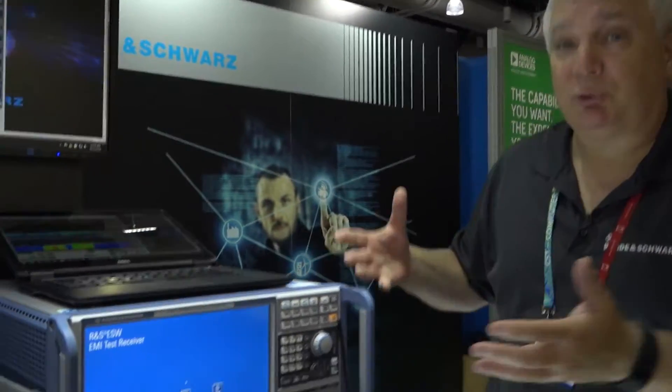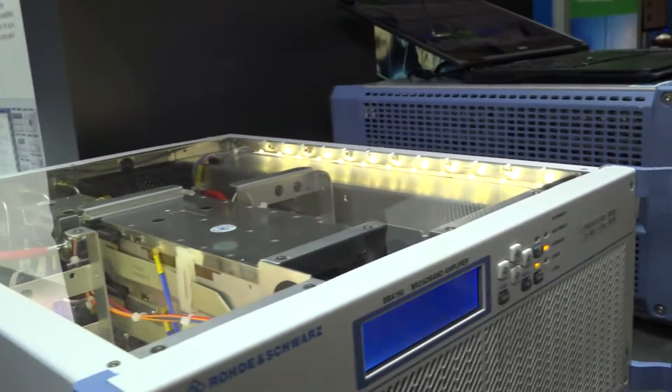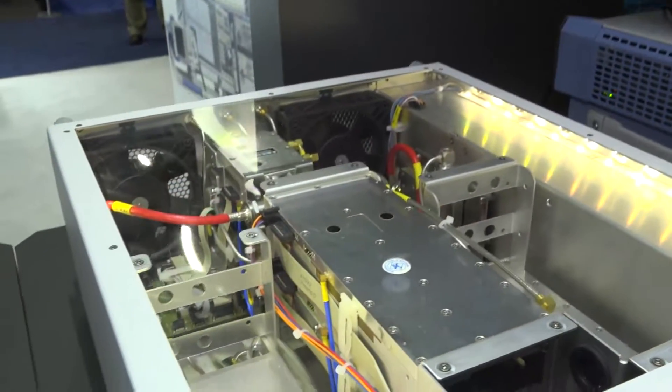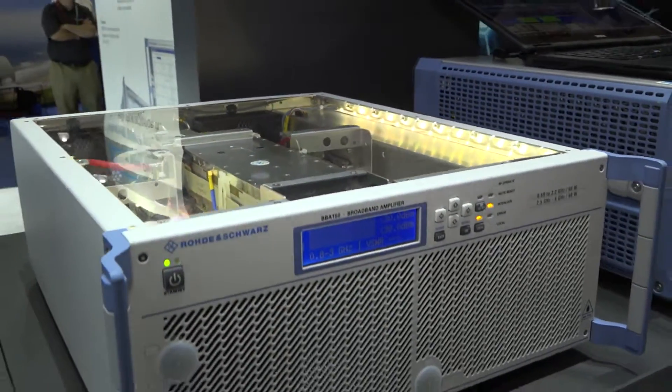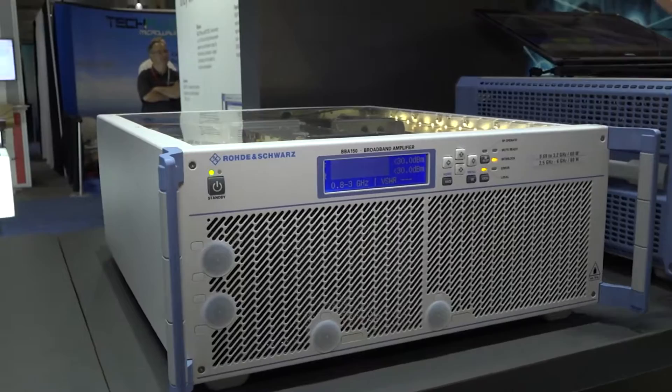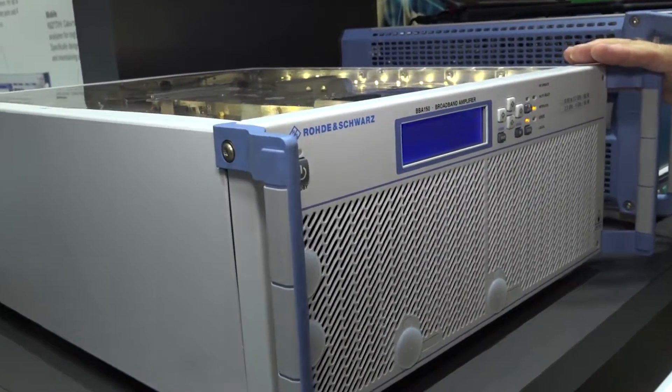So this is one of our offerings from Rohde & Schwarz. The other is the BBA amplifier. We have a full portfolio of amplifiers from 10 kilowatt in power, and 9 kilohertz to 6 gigahertz in frequency.